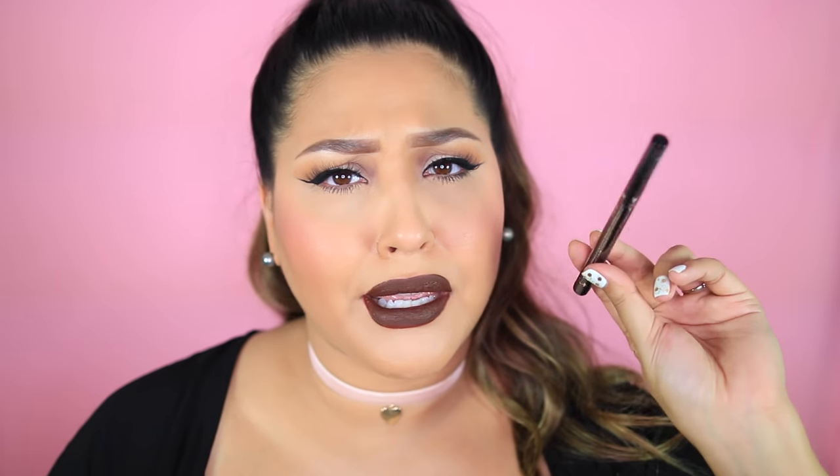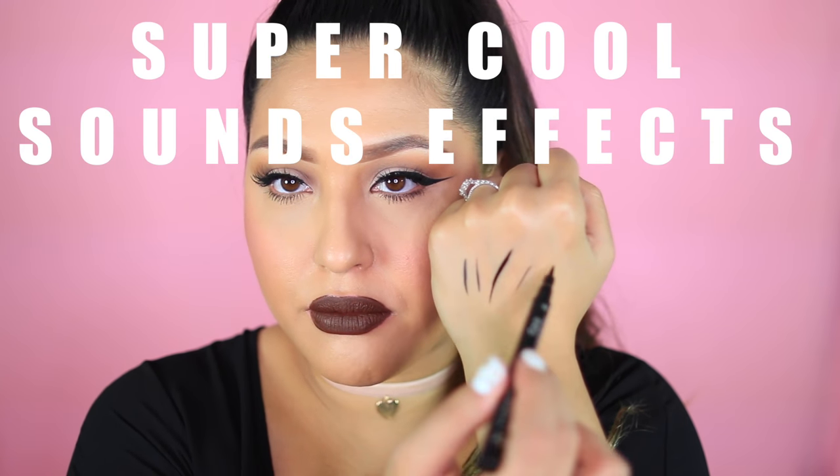Next I have a Ciate London eyeliner called Fierce Flix. I haven't tried anything from their brand, so let's see how pigmented it is. It's a felt-tip marker and I really love that they're giving more eyeliners in black — you can't get enough of them. Wow, it's actually super pigmented. It looks like it's drying matte — definitely a winner in my books. I know you can find Ciate in Sephora, so I'm really happy about that.